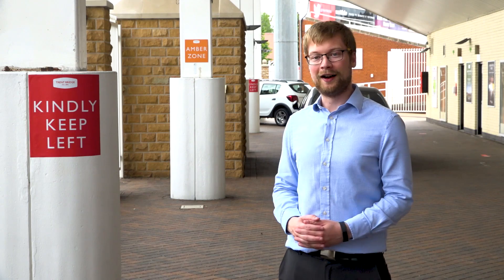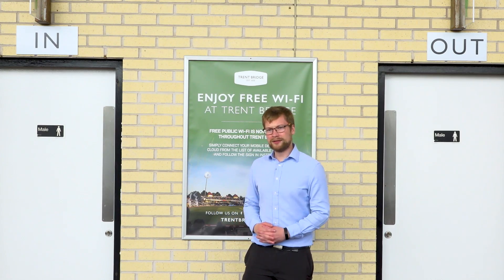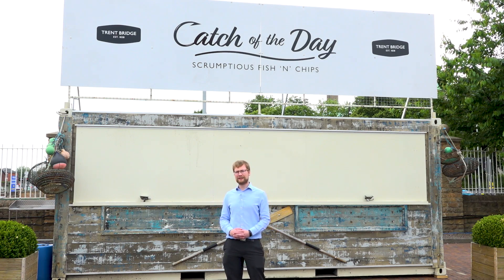All around the ground, you'll see plenty of signs showing you where to go as you venture from your seat, including to the toilets or baby change facilities, to visit one of our many food and drink outlets, or to visit the Trent Bridge shop on the Radcliffe Road concourse. Do bear in mind that all of our refreshment and retail outlets are cashless.